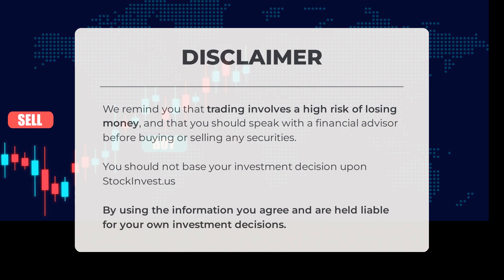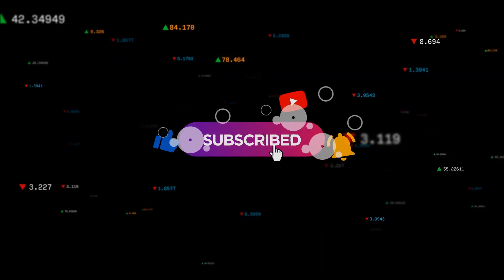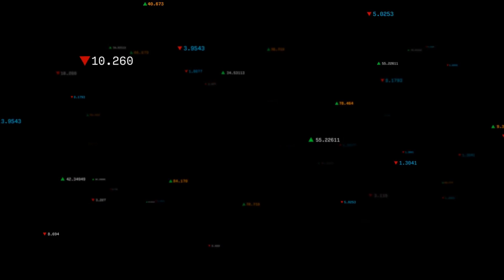At stockinvest.us we provide valuable information to help you navigate the trading world; however, we are not the sole basis for your investment choices. You should take responsibility for your own decisions and be aware of the risks associated with trading. Remember, trading can be a roller coaster ride and losses are a possibility, but with the right knowledge and guidance you can increase your chances of success. What's your target for the ETF? Comment below and share your insights.